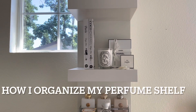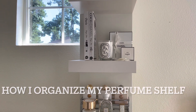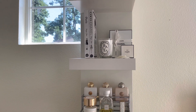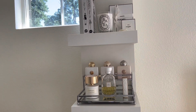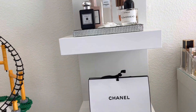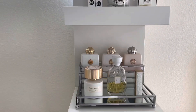Hello, my beautiful friends, welcome back to my channel! Today I would love to share with you how I keep and organize my perfumes. I have a dedicated shelf for my perfumes — it is the shelf from IKEA — and I'm just going to quickly show it to you. I pretty much dedicated two shelves for my perfumes.